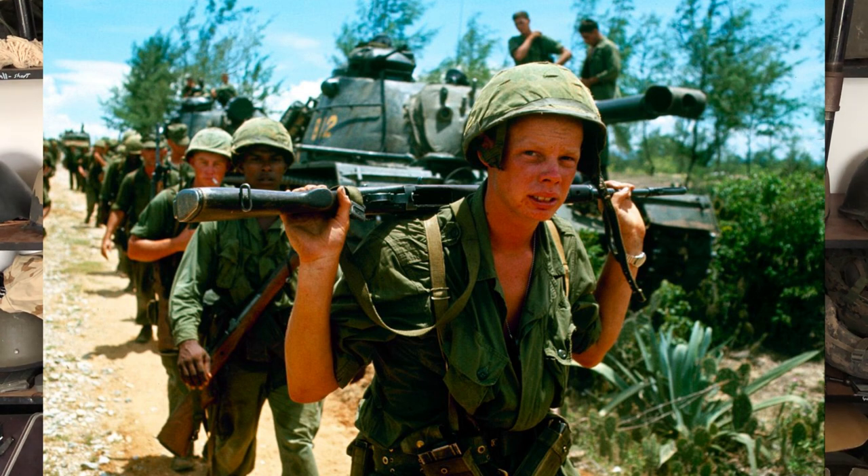The guy behind him doesn't have a t-shirt on either underneath — that's standard for Army and Marine Corps out in the field. You wear as little as possible. Jungle fatigues are more convenient because they've got pockets and don't tear as much, but you do see guys rocking t-shirts alone out in the bush. The second guy looks like he's got either first or second pattern jungle fatigues on. So these guys are probably Marines, there in 1965 or '66, since they're still carrying M14s and wearing first patterns.